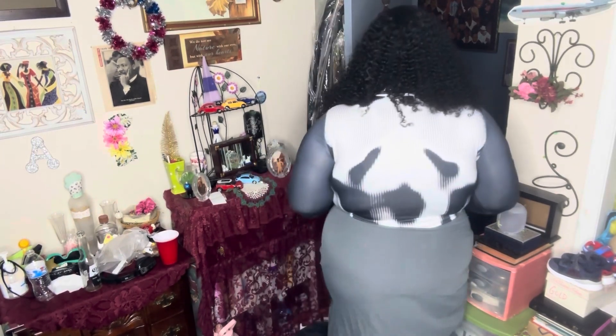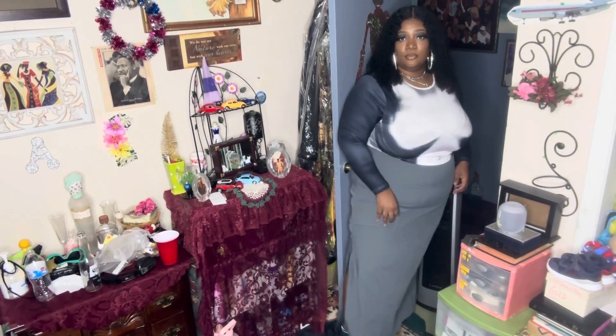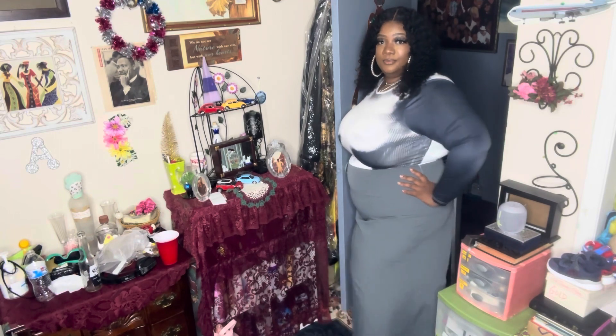I believe the shirt is a size 4X and it definitely has a good stretch to it, so you ain't gotta worry about it being too snug. The material is not too thick, not too thin — just right in the middle. I definitely like how it looks with this skirt; I'm glad I paired these two together. With as high as the skirt comes up on you, the crop top was the perfect match. You put on some cute little boots with this and it is a cute fit.